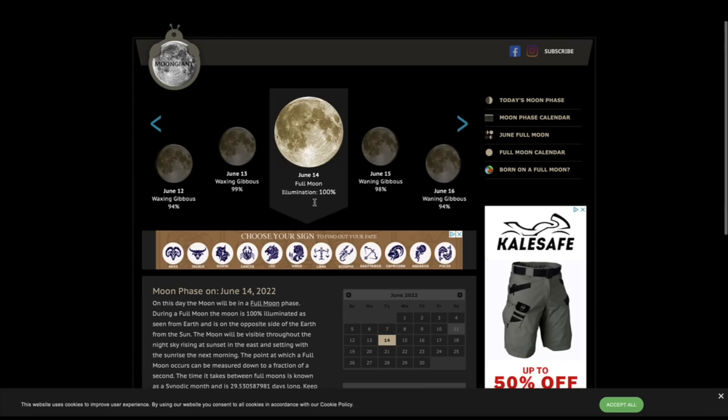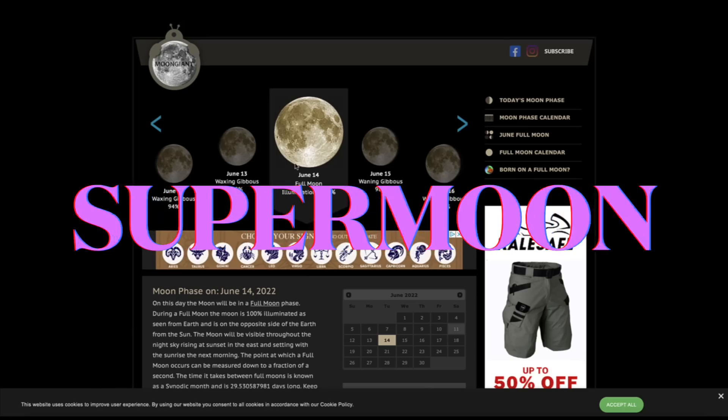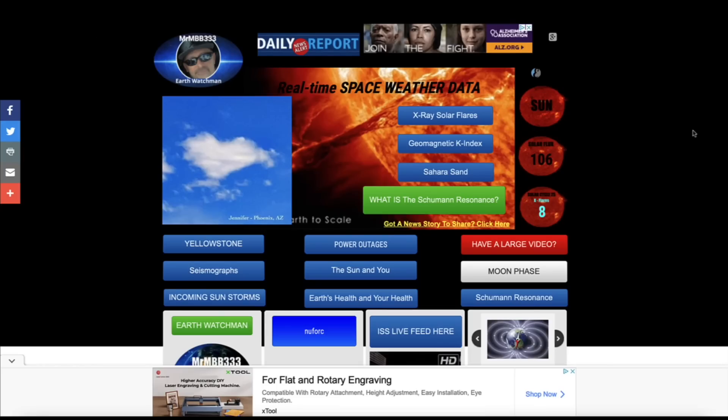Coming over here to moongiant.com — June 14th we'll see a full moon that will be a supermoon. On Tuesday June 14th, so get your cameras ready; it should be an incredible sight in the evening sky. It's a strawberry supermoon.